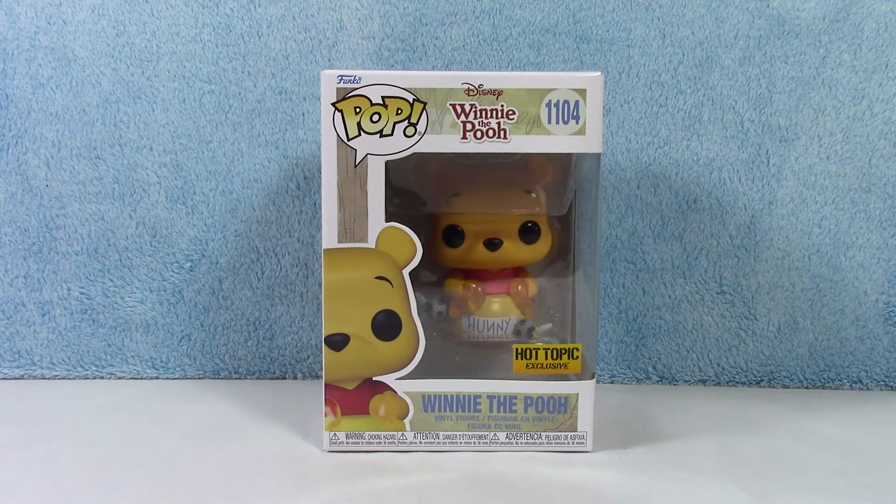What is up guys? Welcome back to the channel. Yes, it's another adorable Winnie the Pooh unboxing video. This guy is sitting in a honeypot and oh my gosh, he's so adorable. Who doesn't love Winnie the Pooh?